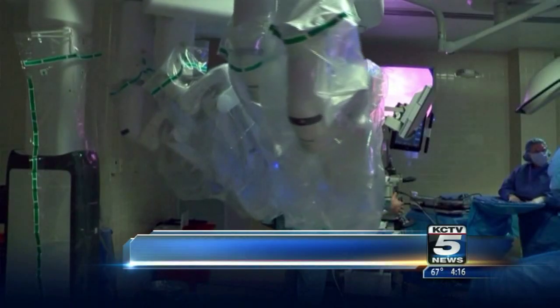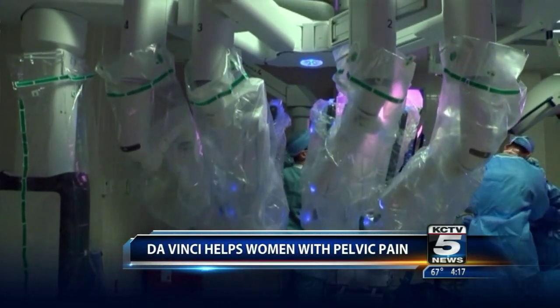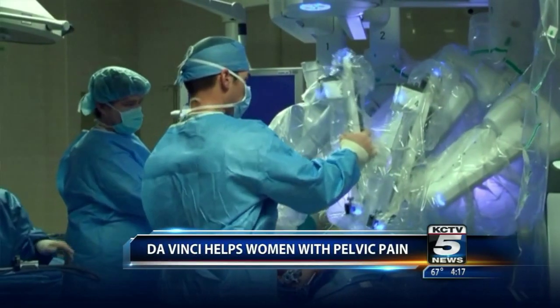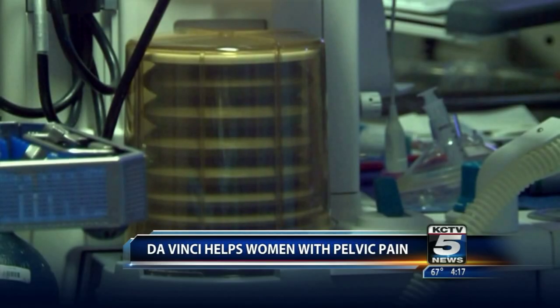All very treatable, so you don't have to live with this pain. Let's look at this device — kind of a crazy looking thing, actually. When you look at it, you think you're looking inside the space shuttle or something. But this device sure makes things a lot easier. What is that? That's the DaVinci robot.